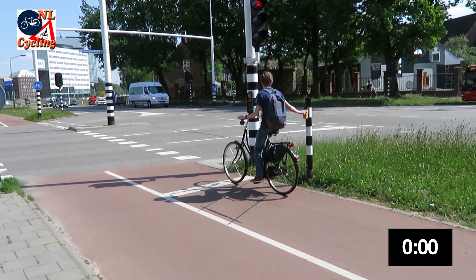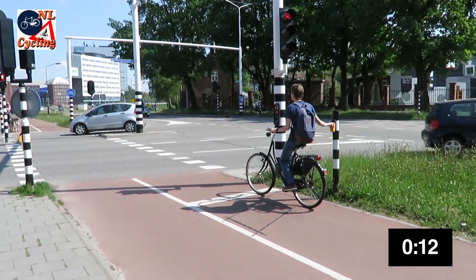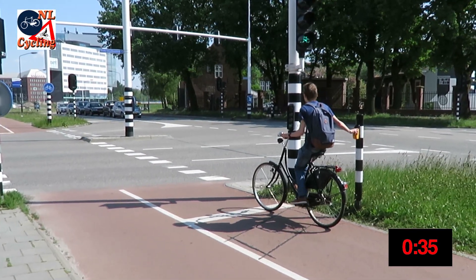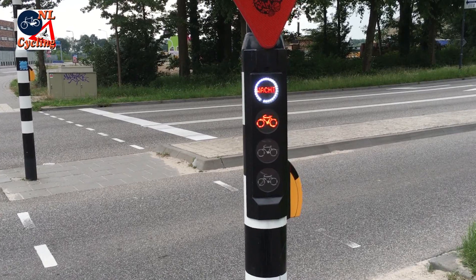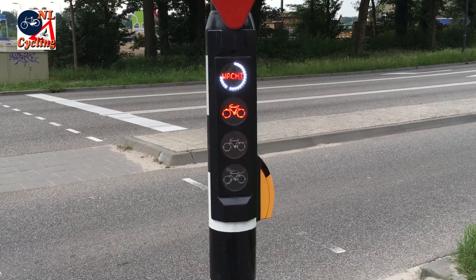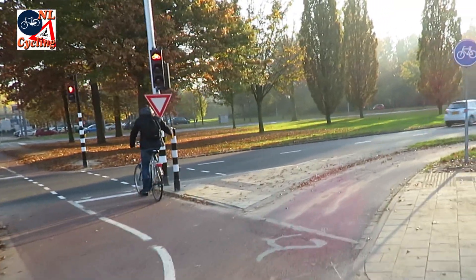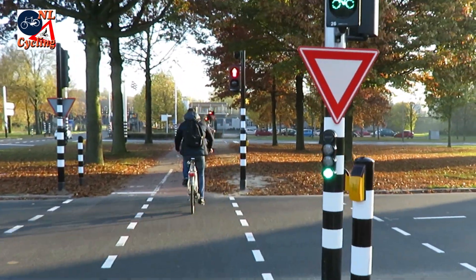Waiting times increase when there is a lot of other traffic, and especially when there is a bus. This young man is a bit unlucky, but he waits decently. The waiting time indicator is an extra incentive to wait. Not everybody is that patient — look how silly it is to run a red light just before it turns green.